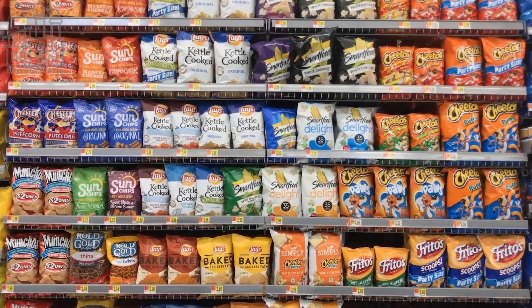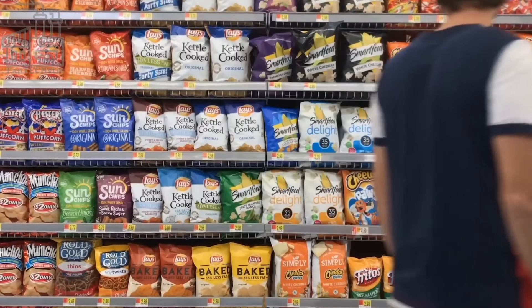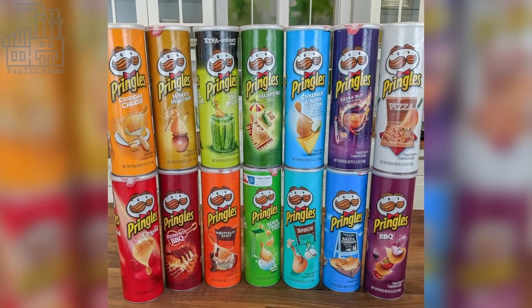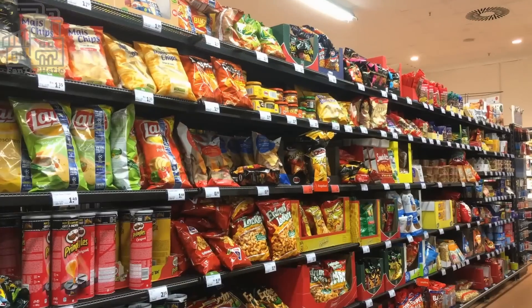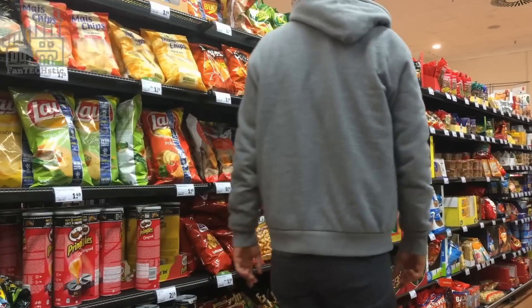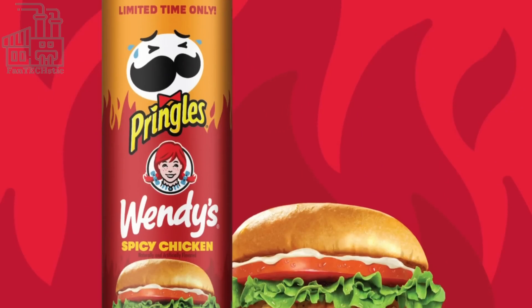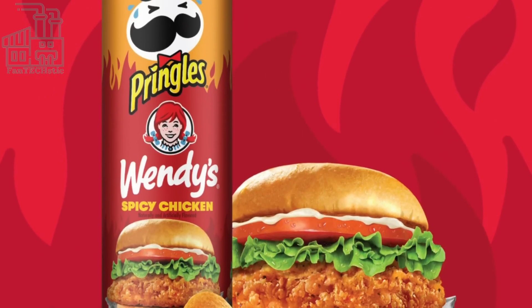Who doesn't love a big old bag of potato crisps? I know I do, and so do billions of people worldwide. There are several brands that make crispy potato chips, but many would agree that none does it like Pringles. From the special taste of each chip to different flavors available and the classic packaging, what's not to love?